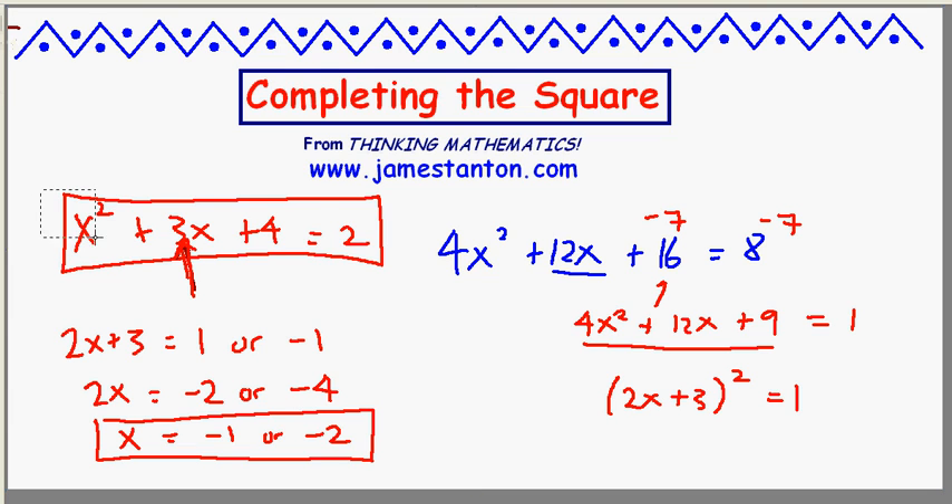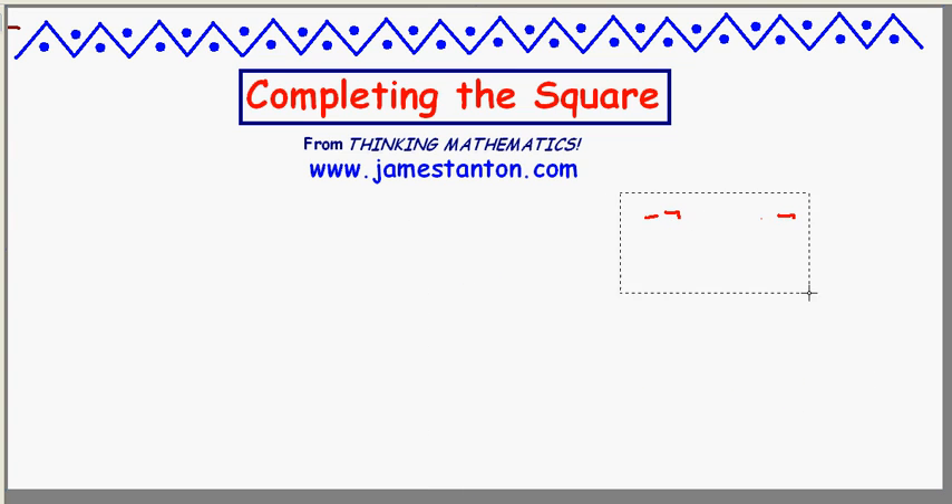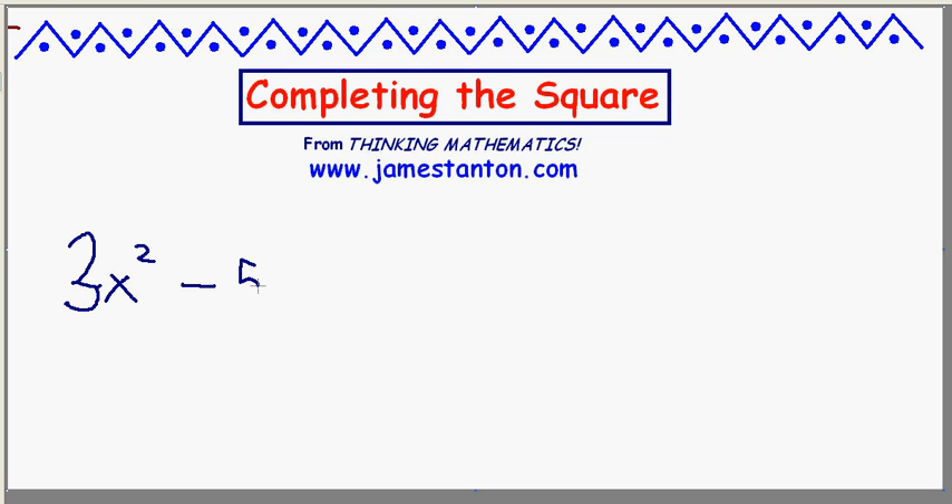Let's go up one more notch. This will be the hardest there is of all problems whatsoever. And since I'm making it up on the spot, let's hope my numbers are not too drastically miserable. Let's try solving 3x squared minus 5x plus 6 equals 4.